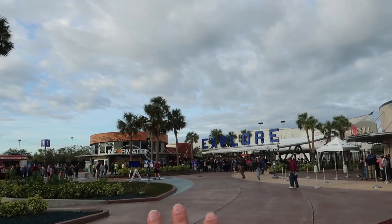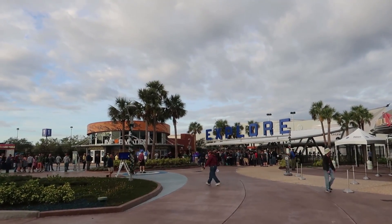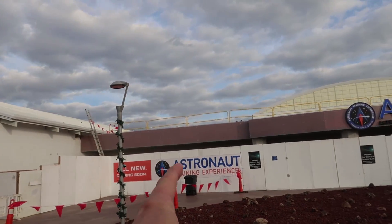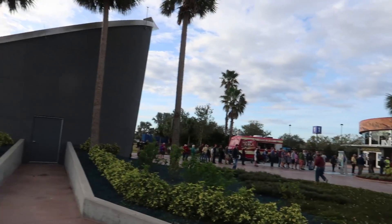This is gonna be interesting. The gates don't open until 9, the launch is at 10:36, and we have to go through a bag check, walk all the way back, get on a bus, drive to the viewing center, and then get out and find a spot just in time for the rocket to go up at 10:36.